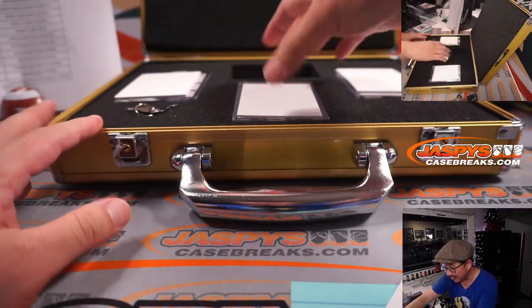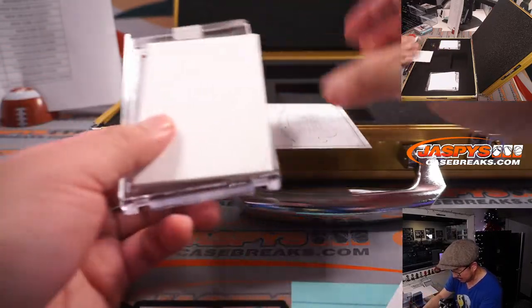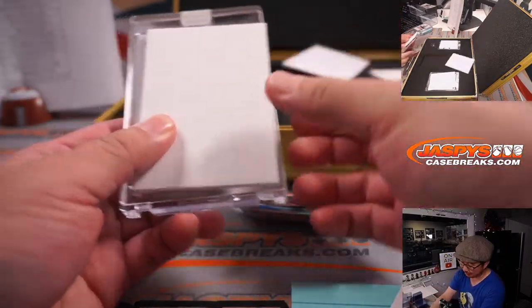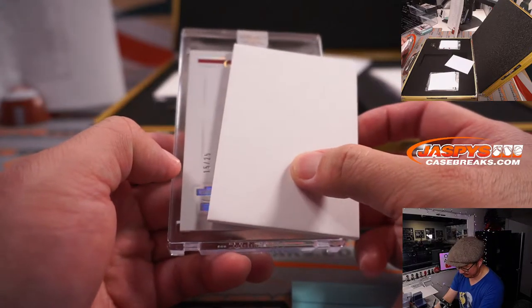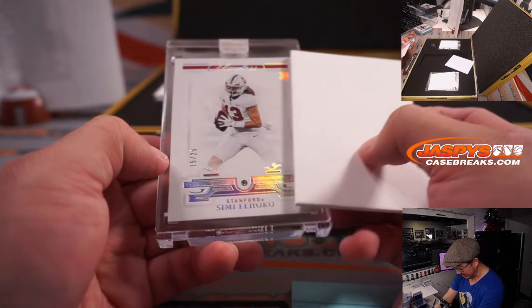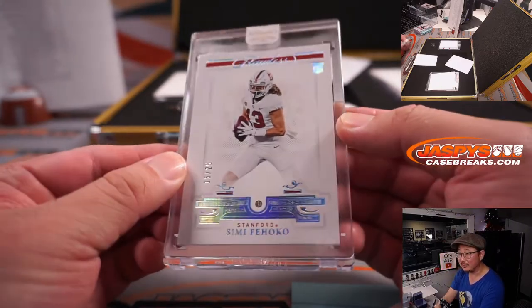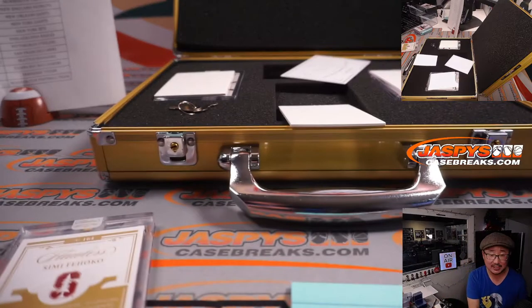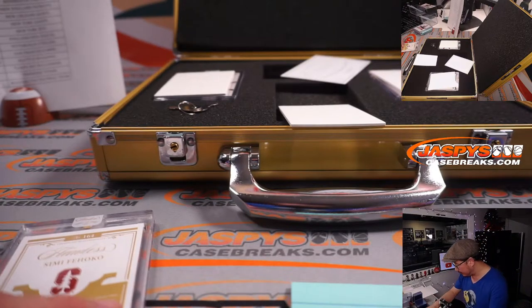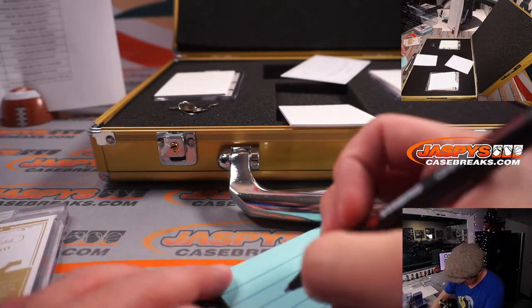Let's see what the encased cards are. These are naturally mined, not lab grown. First one is 15 out of 25 — that's Simi Fioco from Stanford. Shining bright like a diamond. I think that's a Cowboy, right? Yeah, for Dallas. Joe Christian picked up Dallas straight up.